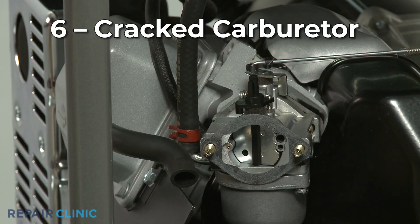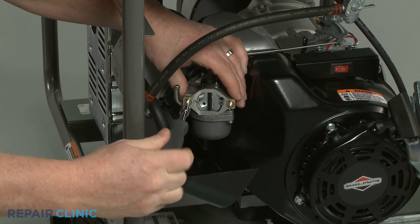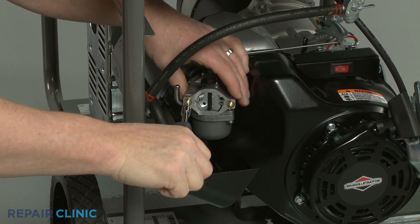Over time, the carburetor itself may develop cracks due to the vibration and the heat of the engine and begin to leak gas. You should inspect the carburetor for cracks or corrosion and replace it with a new one if necessary.